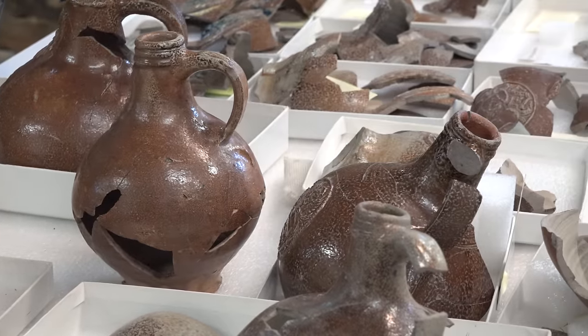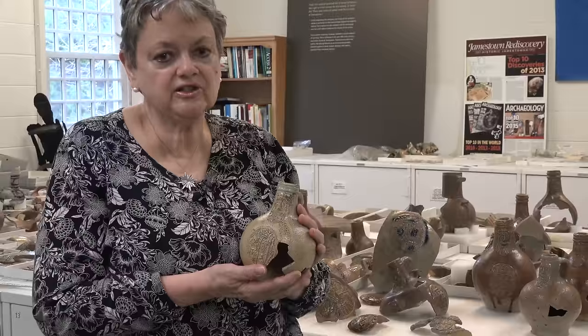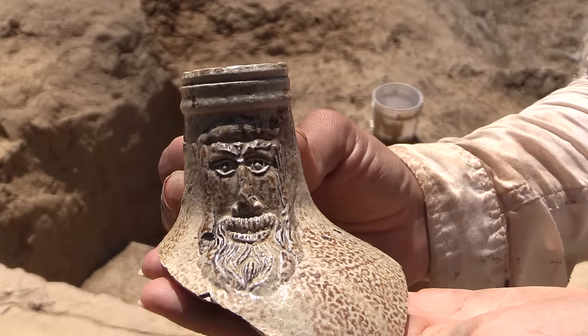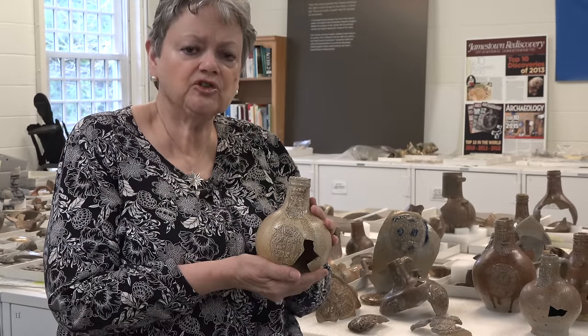They're brown, salt-glazed stoneware. In the year 1600, when the population of London was only 200,000, over 100,000 of these were shipped via merchants in Amsterdam to London.